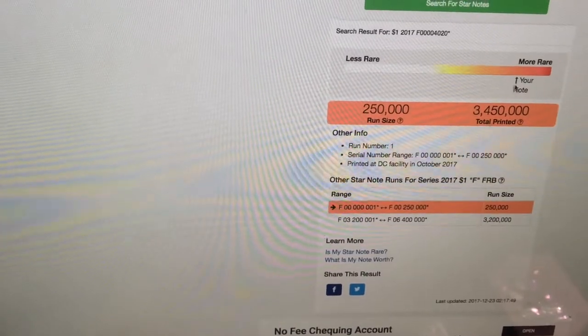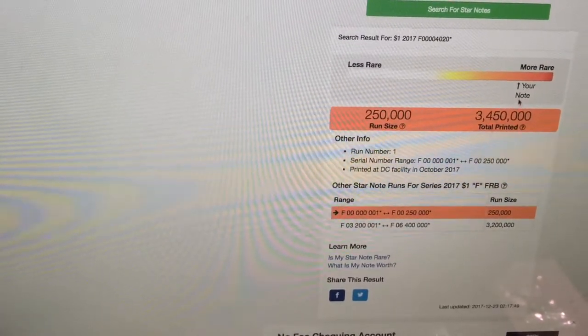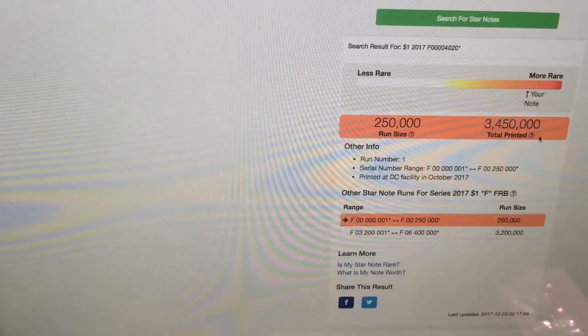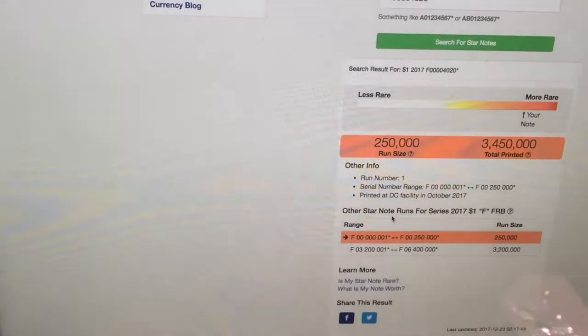Pretty awesome — it says my star note bill is rare, as shown by the arrow right there. The run size is 250,000, with three million four hundred fifty thousand total printed. I'm very happy about this.